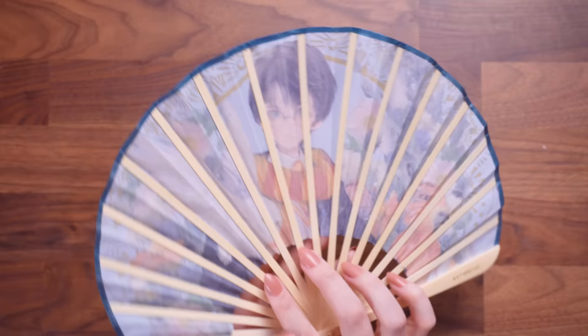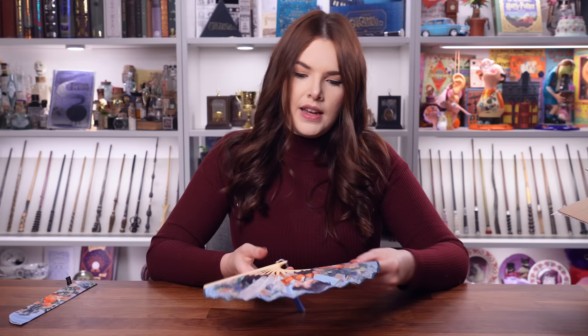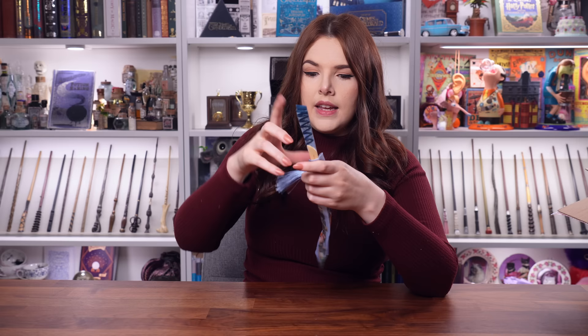I'm actually really enjoying this because my studio today is rather warm. This is something that would be perfect to take on holiday with you, especially around like the Wizarding World Park at Universal Studios, because then you can just fold it away and put it into your little fan holder like so and then you can put it in your bag. It's a nice small fan. This is going to be so useful in the summer.